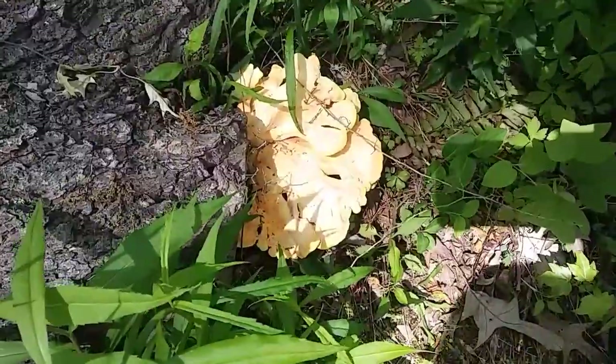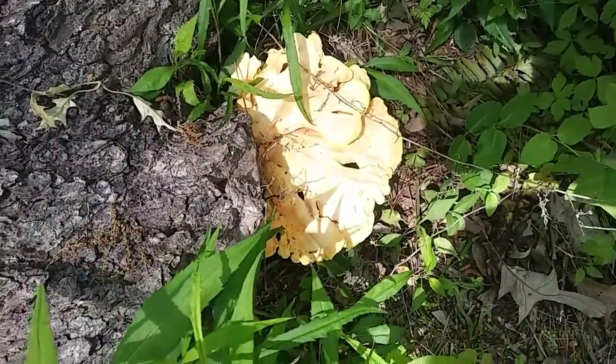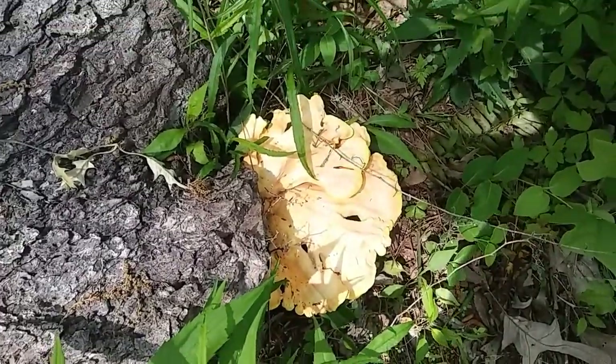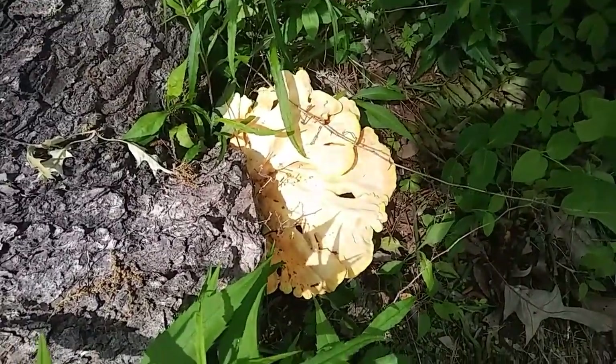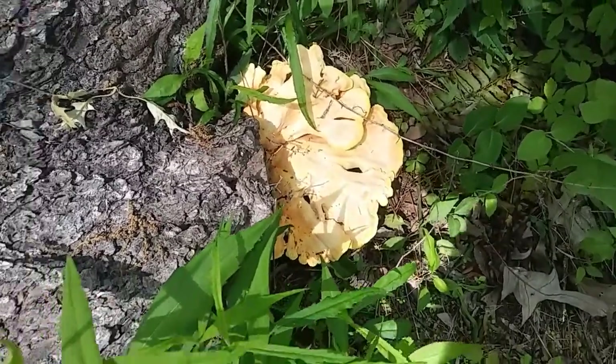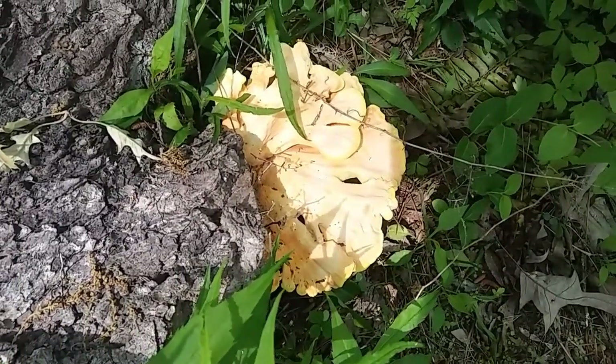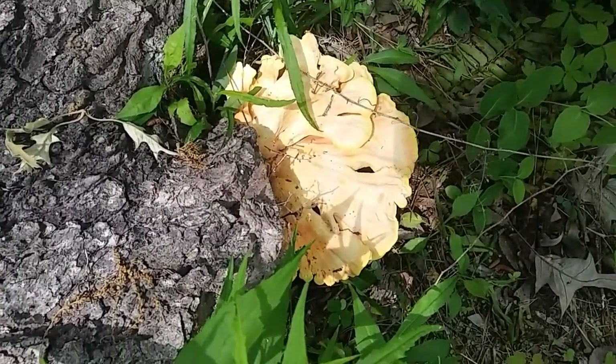I found that well not yesterday but the day before. I decided to let it grow a little bit bigger and I'm glad I did because check this out — it has almost doubled in size. Yesterday when I was pulling some of the weeds away from it I pulled off a little bracket, took it inside and just sautéed it in butter and it was absolutely delicious. So I'm going to go ahead and harvest this and put it in my little brown bag and cook it up later tonight for dinner.